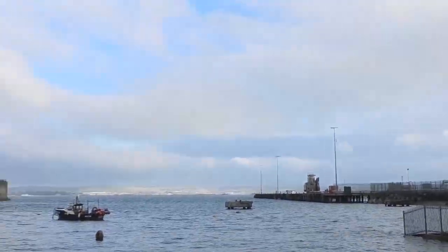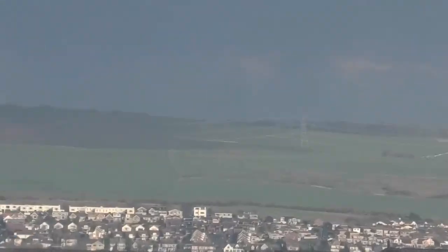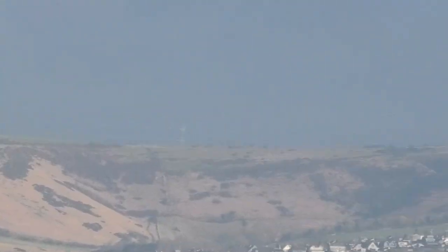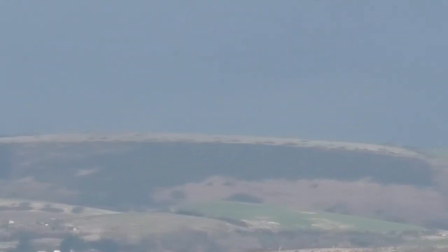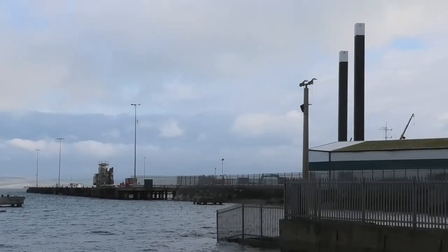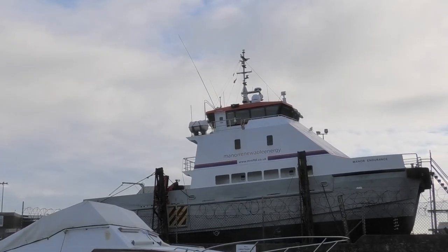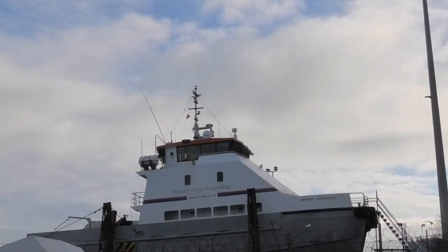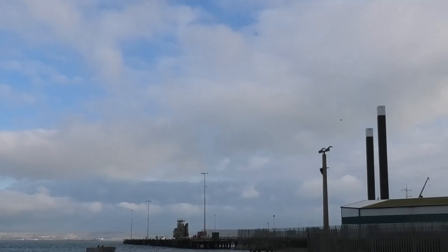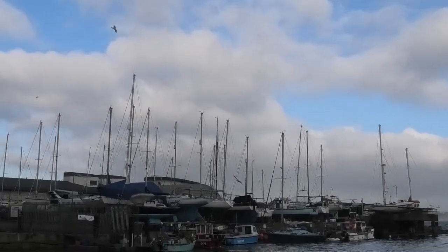You can see directly ahead you've got Weymouth in the distance over there. That's the parked-up boat again, and a small little fishing marina just there.